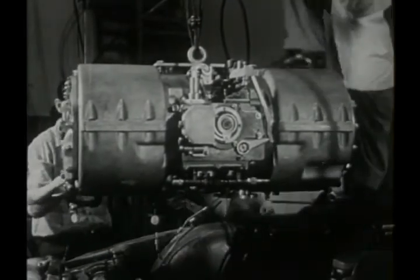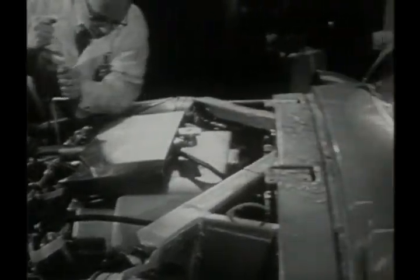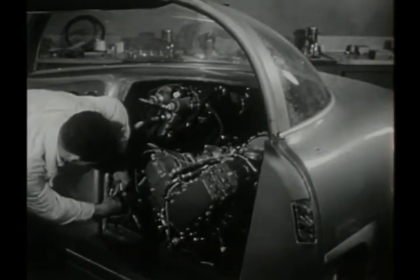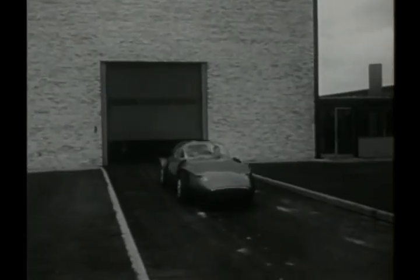Its pistons operate like a bicycle pump and blow hot gases to a turbine in the rear. The spinning turbine then powers the wheels. Although the free piston engine has been known for more than 30 years, GM now puts it to work in an automobile. Engineers are also looking into its possibilities for trucks and buses.